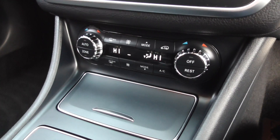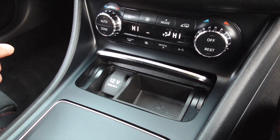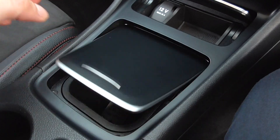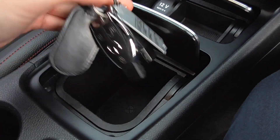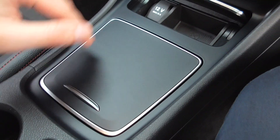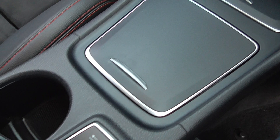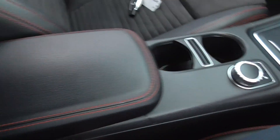Dual zone climate control with air conditioning, so the passenger can have a different climate to the driver. You've got another power outlet just in there. The car is supplied with two lovely keys. All the detailing and trim pieces are in nice order, and you've got a central armrest.